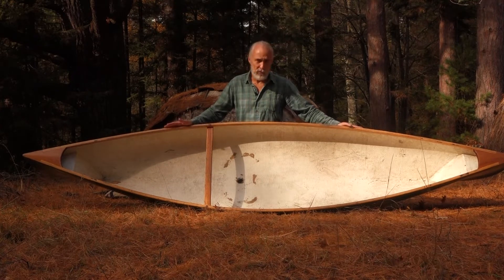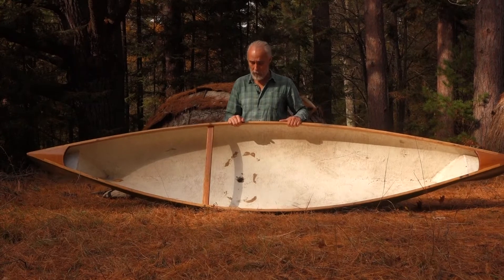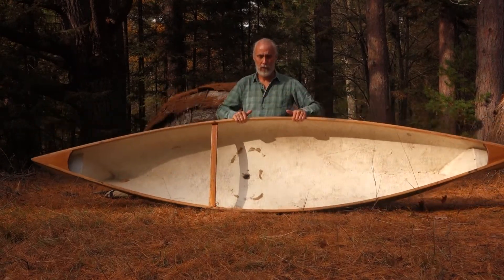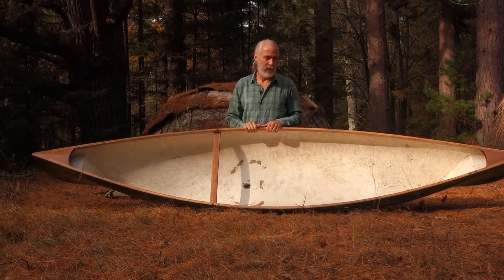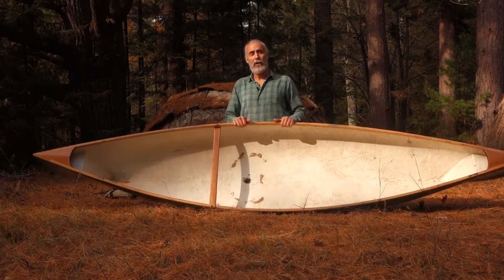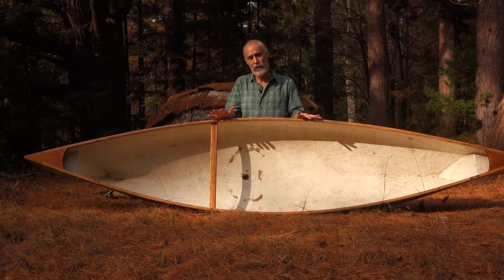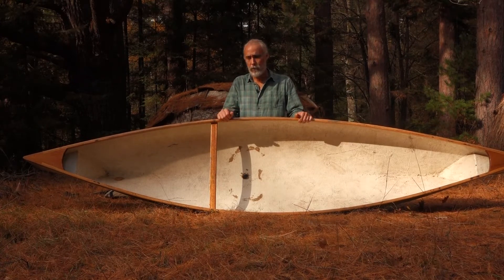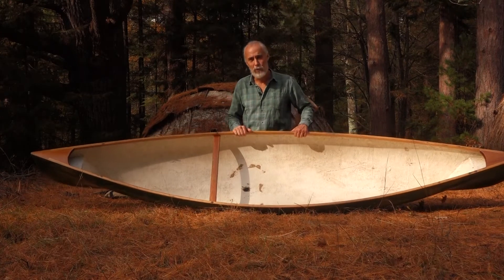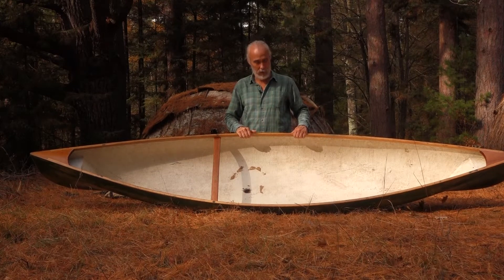It's a very small boat — only ten and a half feet long by 28 inches wide at its widest spot. This one here weighs about 25 pounds and is made from fiberglass and wood for the gunnels. They are also made in Kevlar and even carbon fiber; the carbon fiber ones weigh in at 12 pounds and the Kevlar ones weigh around 17 pounds.